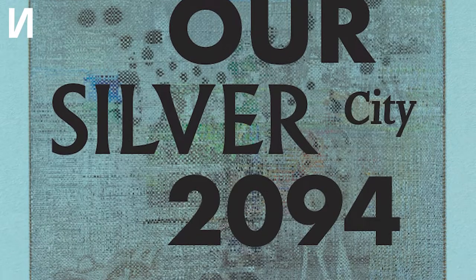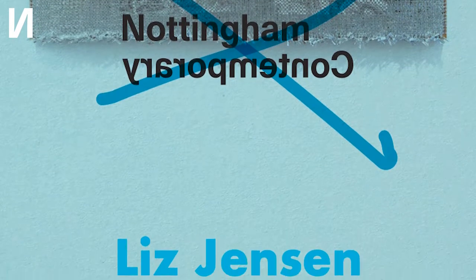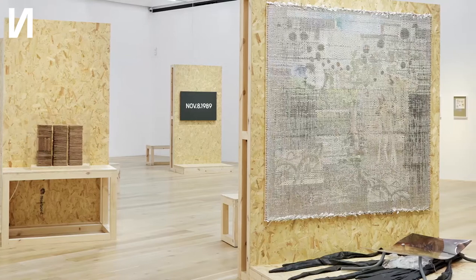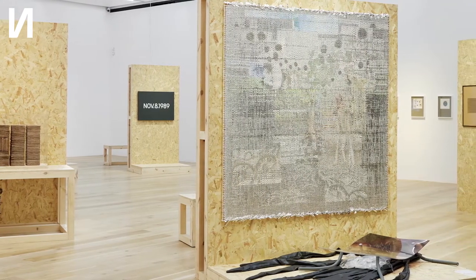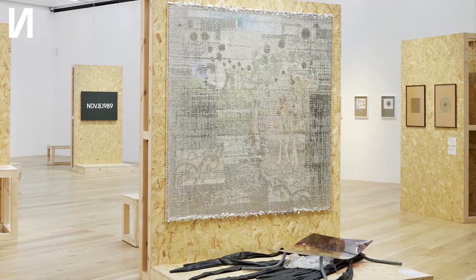The show is also complemented with a publication, a novella written by Liz Jensen, and we're really seeing this as exhibition as novel, novel as exhibition. The Silver City has undergone decades of pandemics, wars and conflicts, and the show asks us to travel in time. We explore lots of different works from painting, collage, moving image, sculpture, and even some archival objects and objects from historical collections.